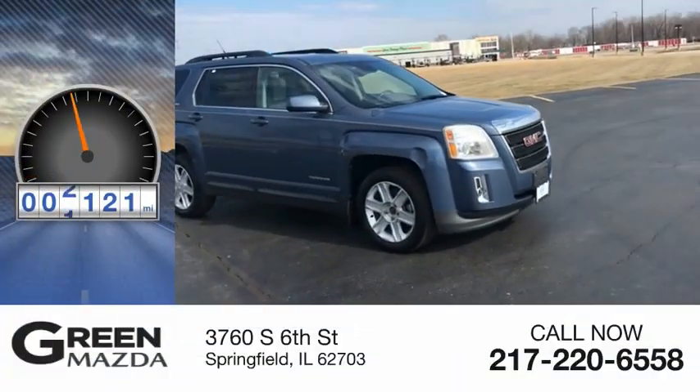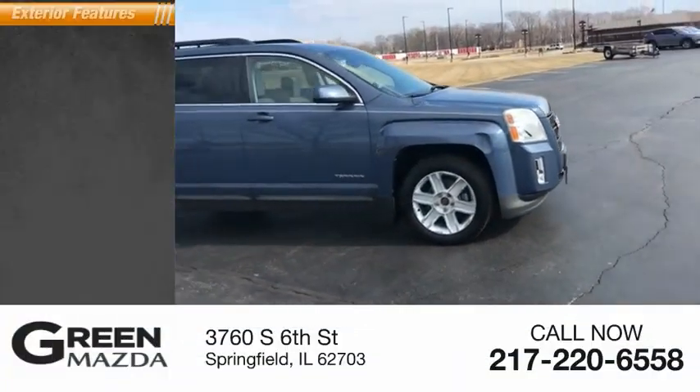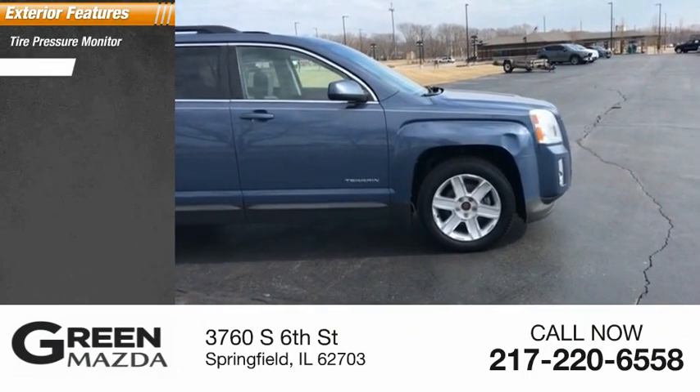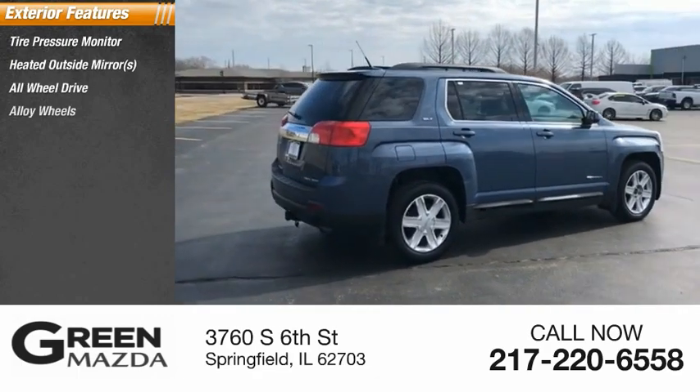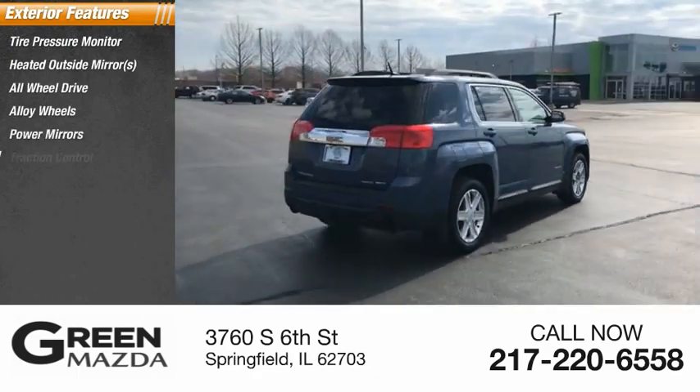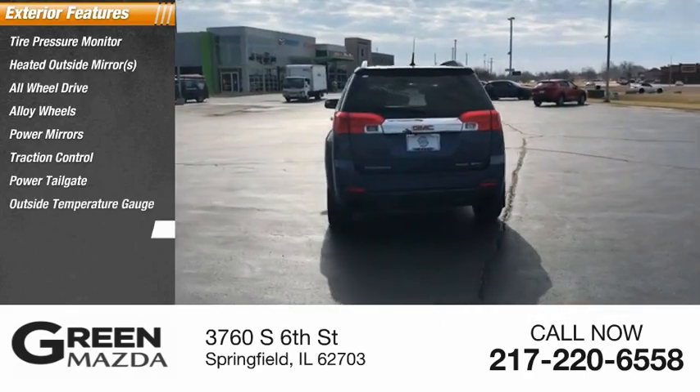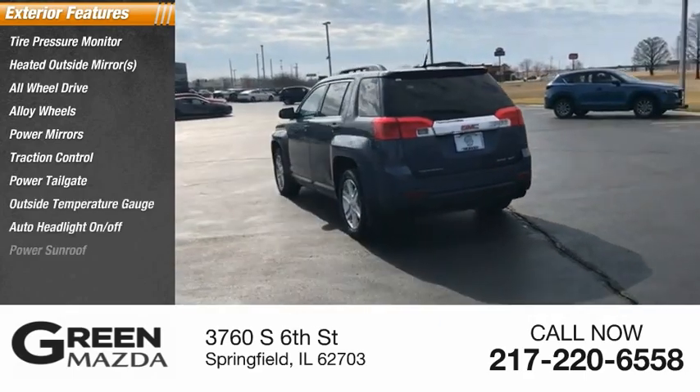This vehicle has less than 145,000 miles. Here are some of this vehicle's great options: tire pressure monitor, heated outside mirrors, all-wheel drive, alloy wheels, power mirrors, traction control, power tailgate, outside temperature gauge, auto headlight on-off, and power sunroof.